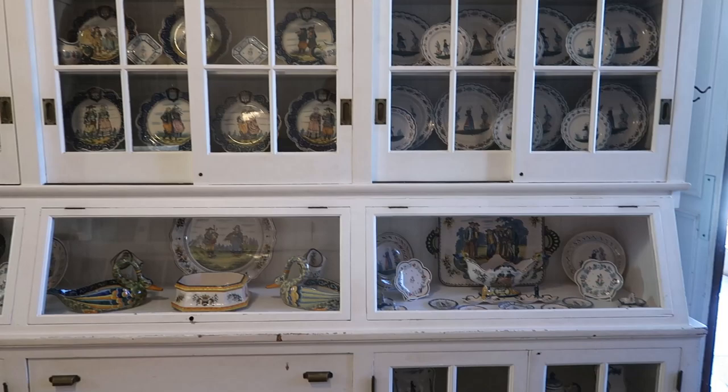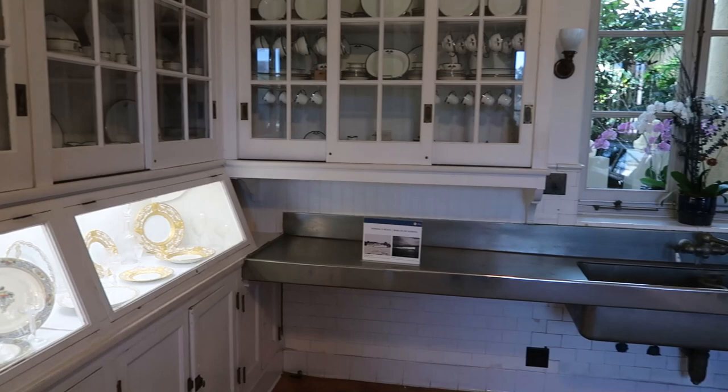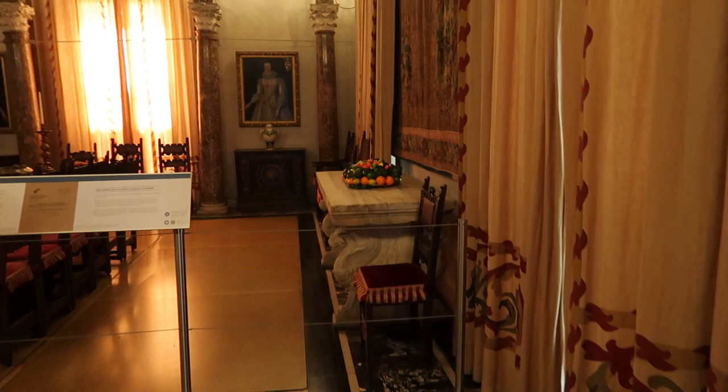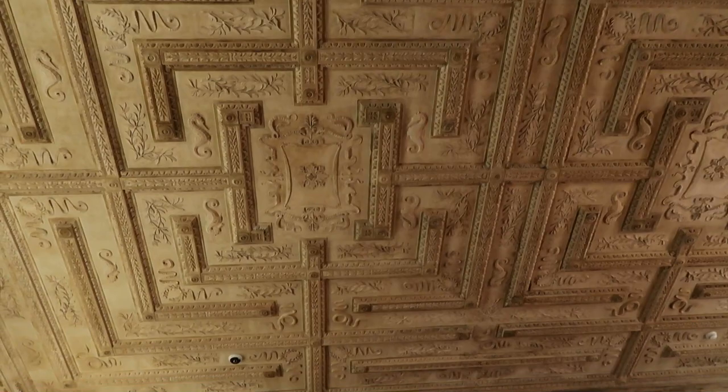They've got things displayed here so we can see them. Look at all this chinaware. This is the dining room, it looks like. And as always, the ceiling is very detailed.